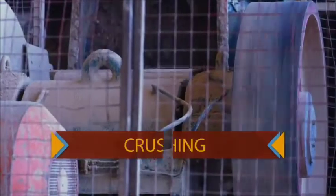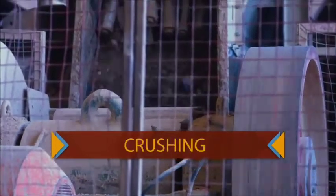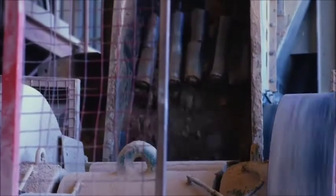There are two plants at Makoro Bricks. This is the crushing plant, which crushes the raw materials, and the making plant, where the bricks are made.